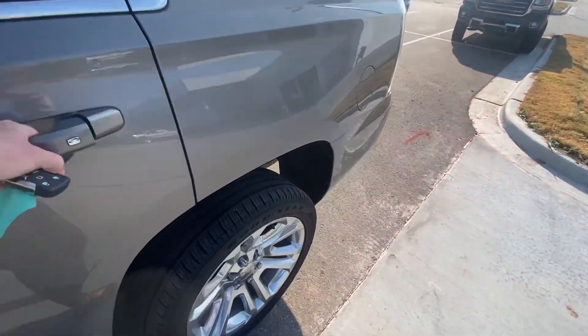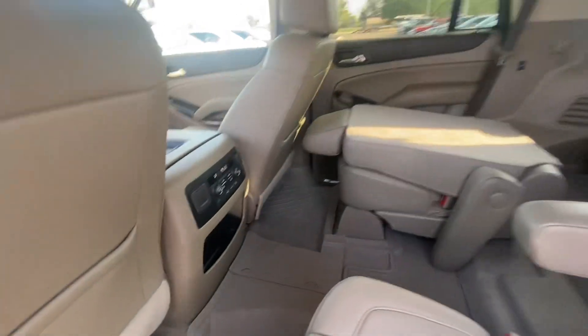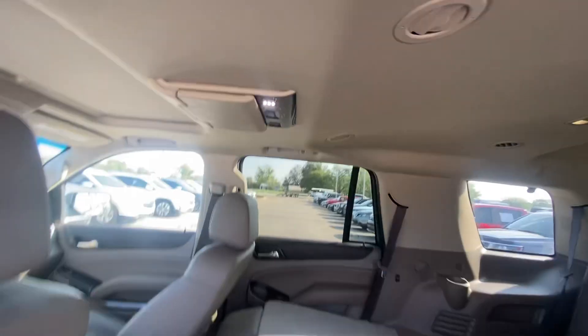Gives you a shot of the back real quick. Captain's chairs, rubber mats throughout. Sunroof, DVD player if you got kiddos.